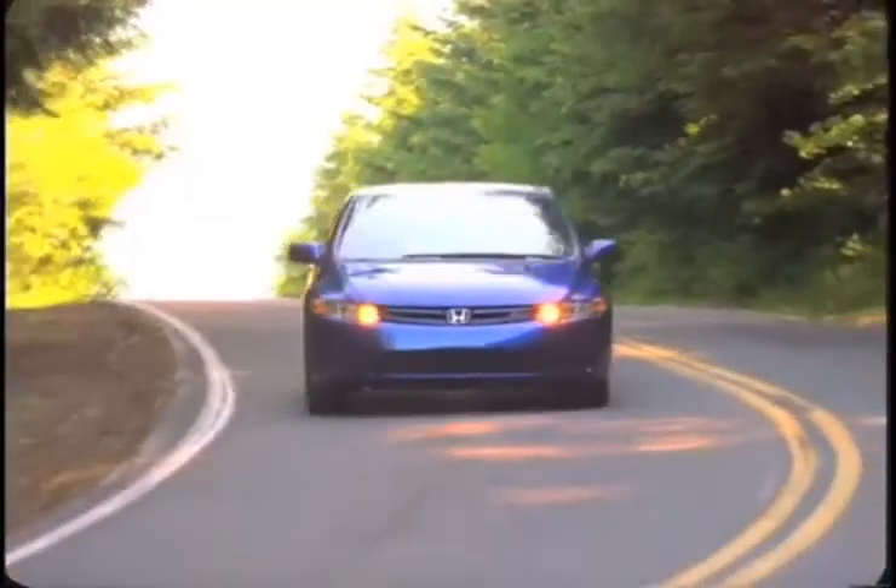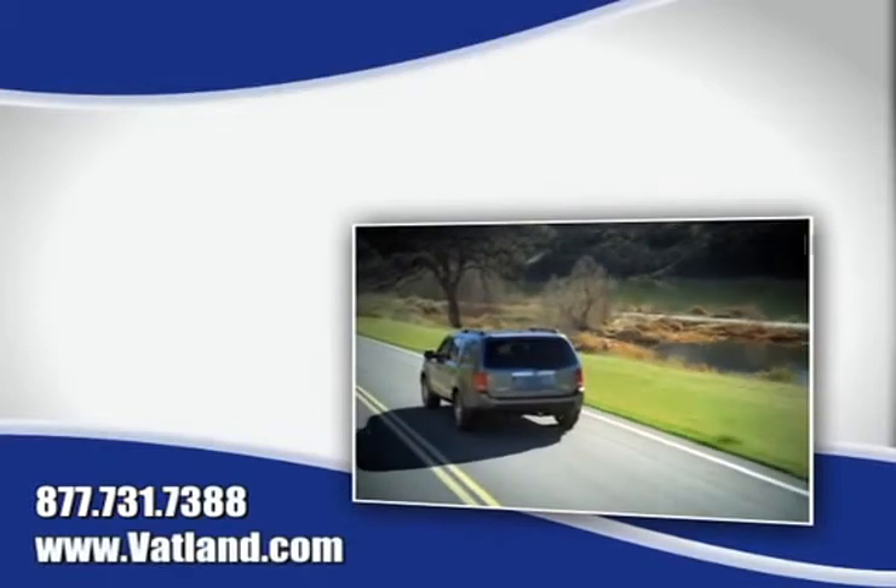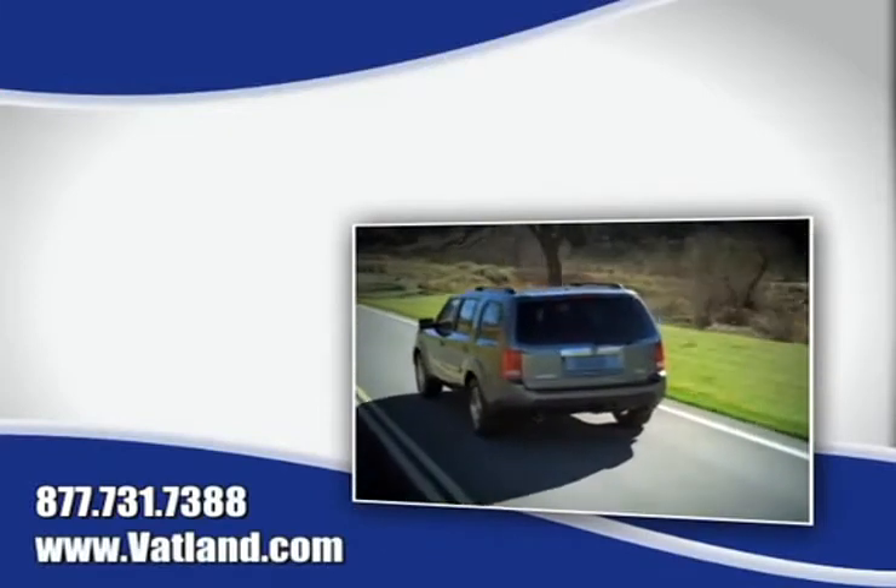See our huge inventory of new vehicles. See pictures and bios of our friendly and knowledgeable sales staff. And learn more about Vatland Honda to find out what sets us apart from other dealerships.